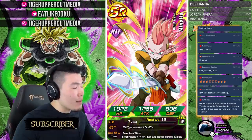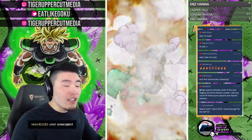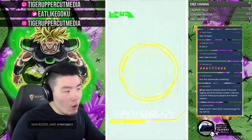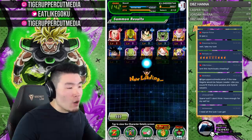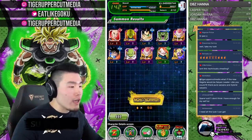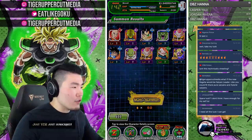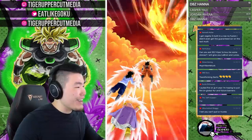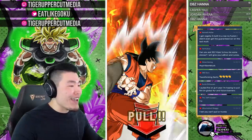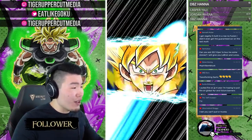Casper asks what I'd like to see as the next transforming card. I'd really love a transforming Gohan — maybe Ultimate Gohan, or even teen Gohan from the Cell Saga. There are a lot of great options for transforming cards. Thanks to DBZ Hana for another donation and for the kind words about the Blue Gogeta summons.